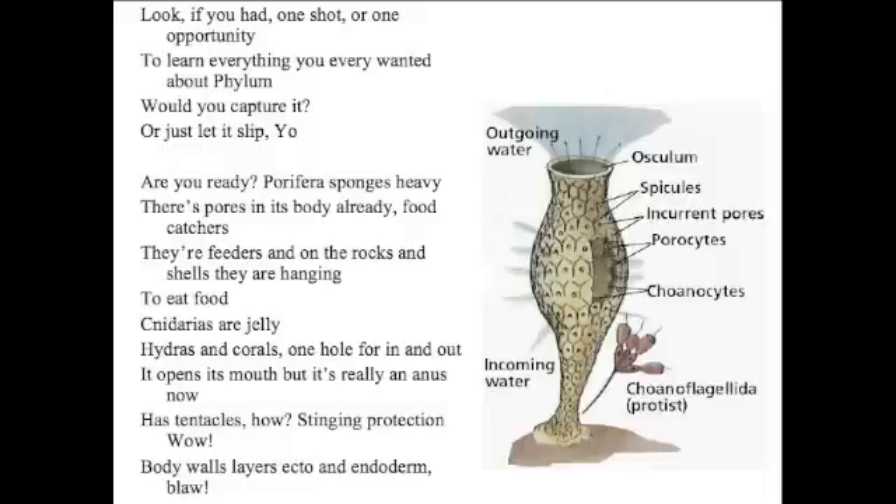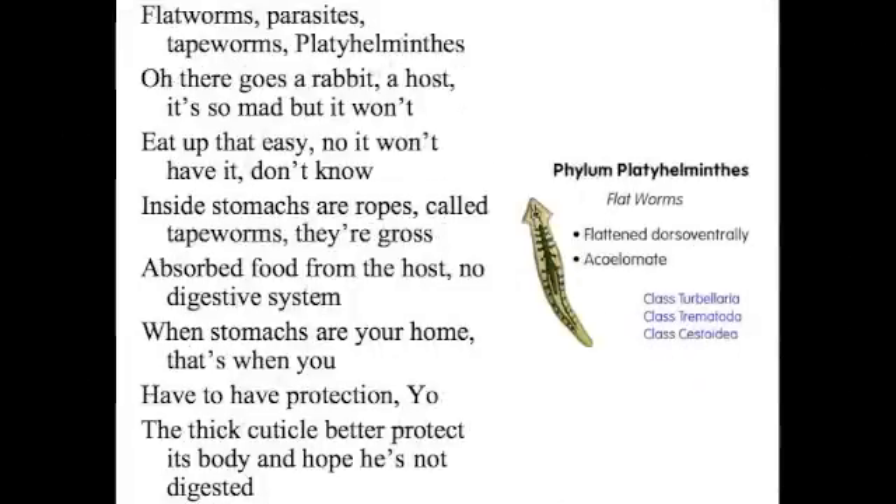Body walls, layers — ectoderm and endoderm. Flatworms, parasites, tapeworms — Platyhelminthes.